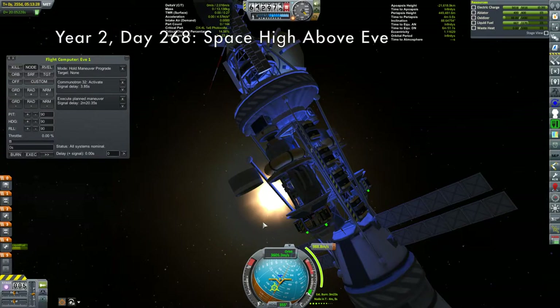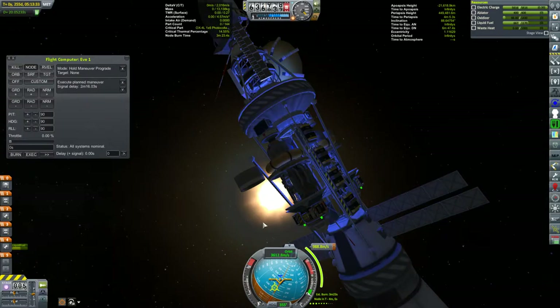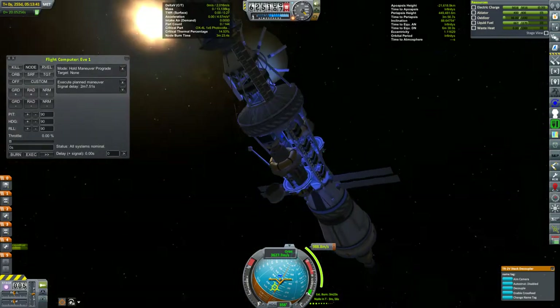By the way, this is the EVE-1, a communication slash mapping satellite, which also has two landers that in the meantime should be able to act as temporary communication satellites, allowing me to complete a full network about EVE.